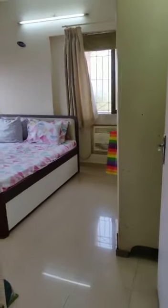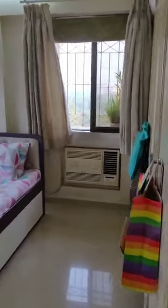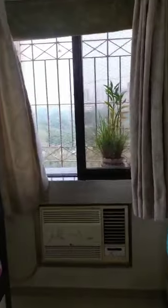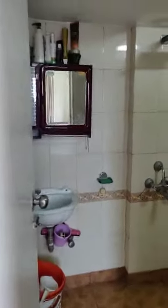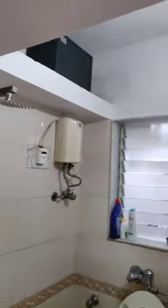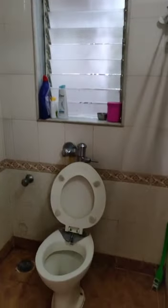Master bedroom — view, the entire room with sitting at the balcony. Master bedroom with storage on top.